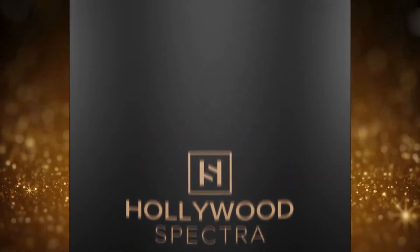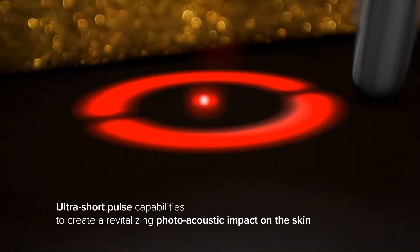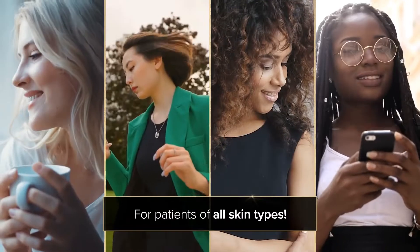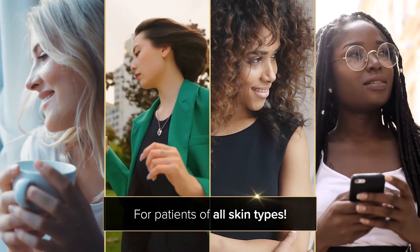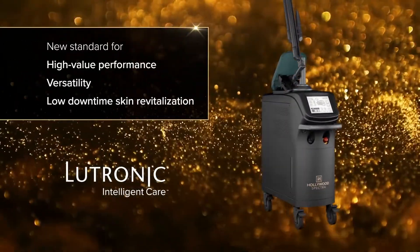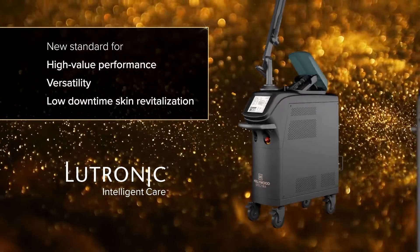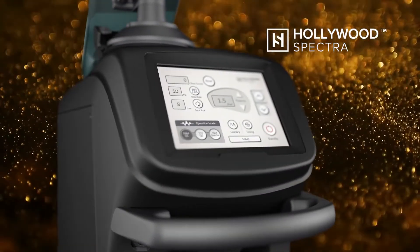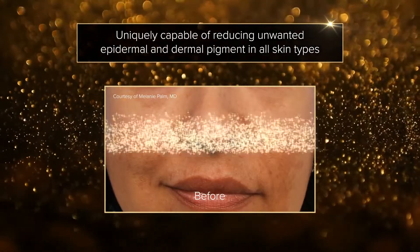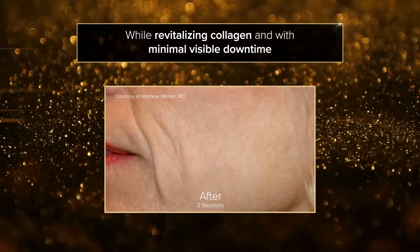A newly developed laser is surging its way into the market with never-before-seen ultra-short pulse capabilities to create a revitalizing photoacoustic impact on the skin for patients of all skin types. Created by Lutronic, it has set a new standard for high-value performance, versatility, and low-downtime skin revitalization. Introducing the Hollywood Spectra, uniquely capable of reducing unwanted epidermal and dermal pigment in all skin types while revitalizing collagen and with minimal visible downtime.